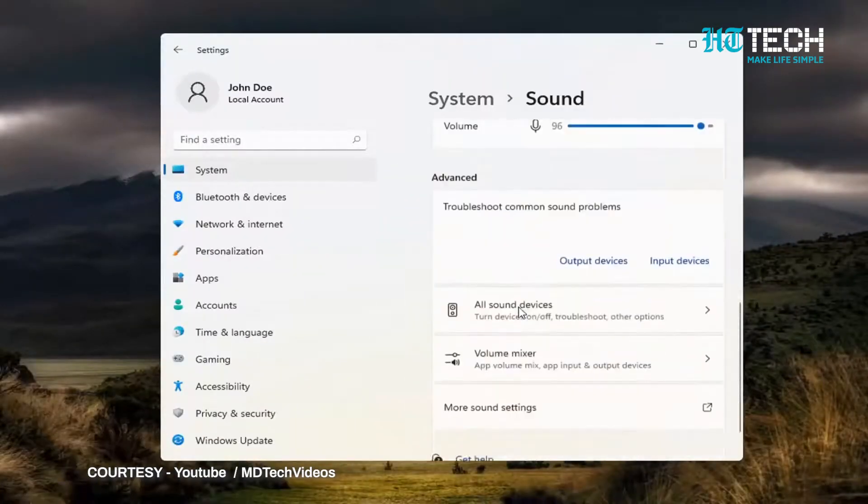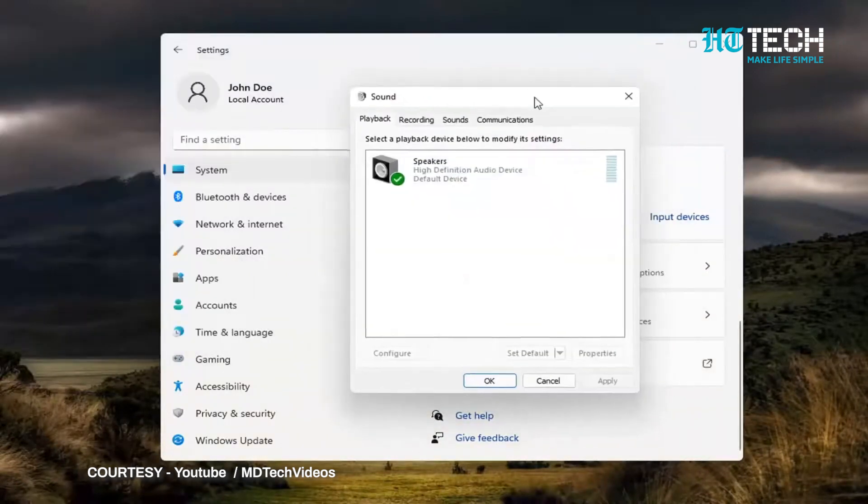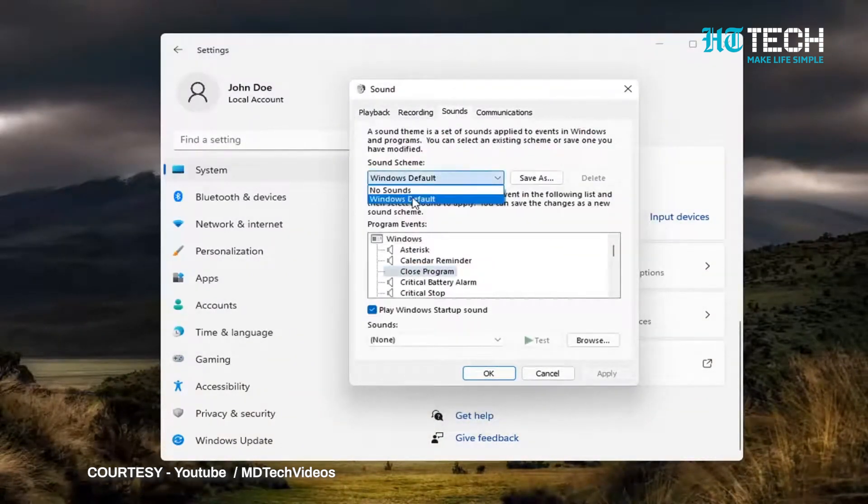Sound alerts. If you, just like me, like to have new experiences and sounds to listen to, well then now is the time. Thanks to Windows 11, Windows has now modified the sound alerts associated with a specific function, providing users with a variety of options.